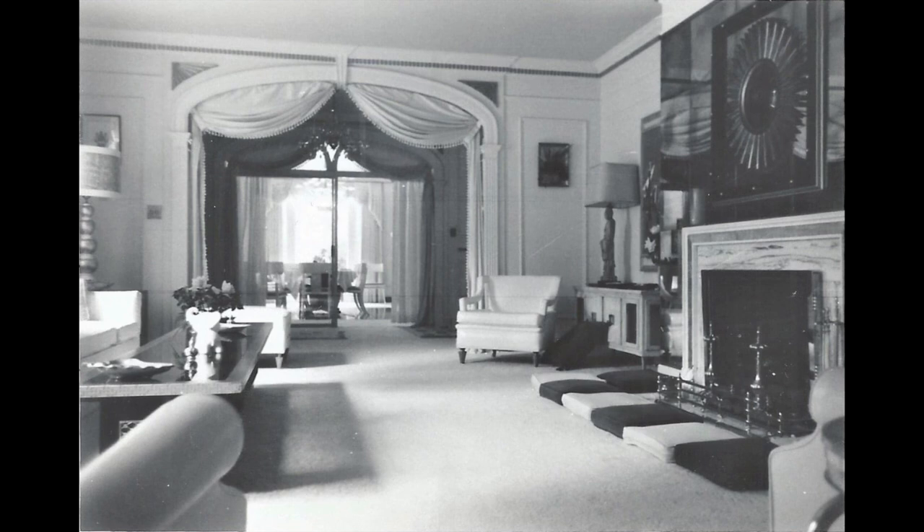The living room looks so much like it does today but with some minor changes. There have also been many changes between the time Elvis bought Graceland in 1957 and this picture just six years later. By 1963, the house had undergone big changes — gone are the baby blue walls, red carpet, and blue upholstery of the 15-foot couch, all replaced with a more neutral cream color.